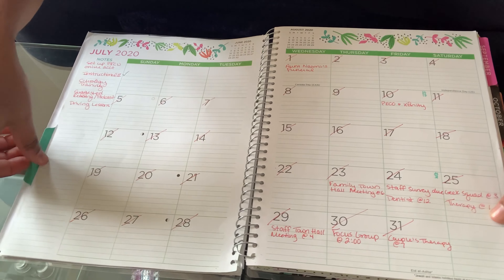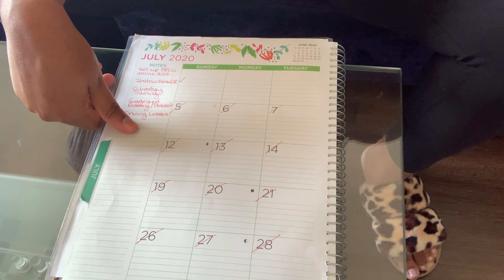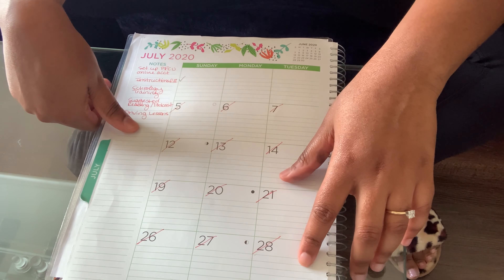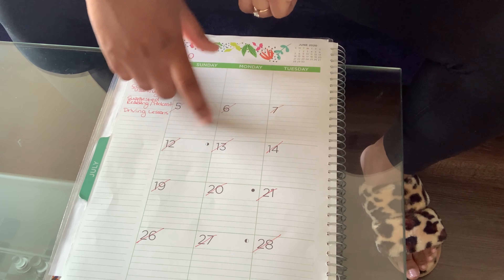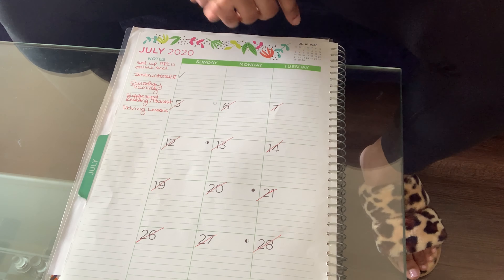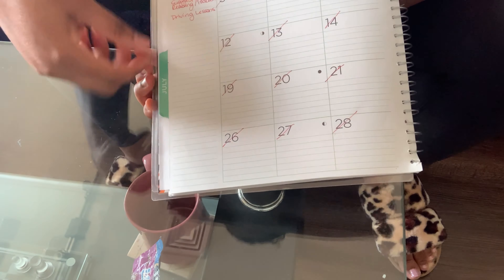Then we have our monthly calendar. I like how the months have Sunday through Saturday. I like these lines you can fill in as the days go by — they give you a little more structure. I also like how they indicate when it's going to be a new moon, full moon, or half moon. We know when the kids are going to be a little more crazy when that full moon is out, so I think that was cute. There's also a note section on the side.